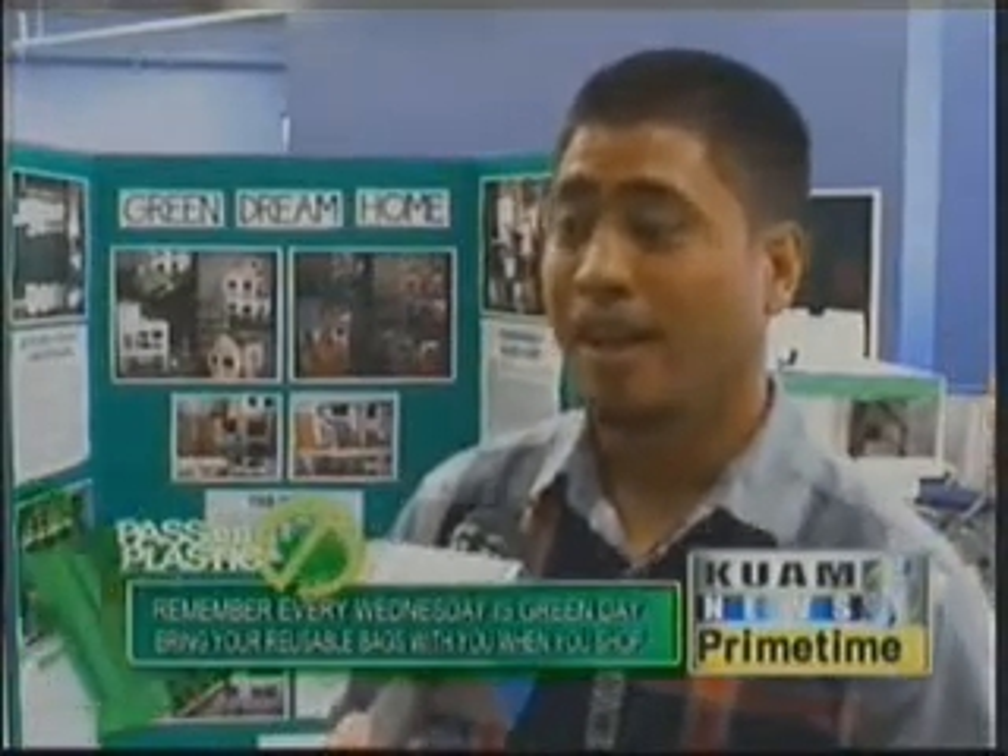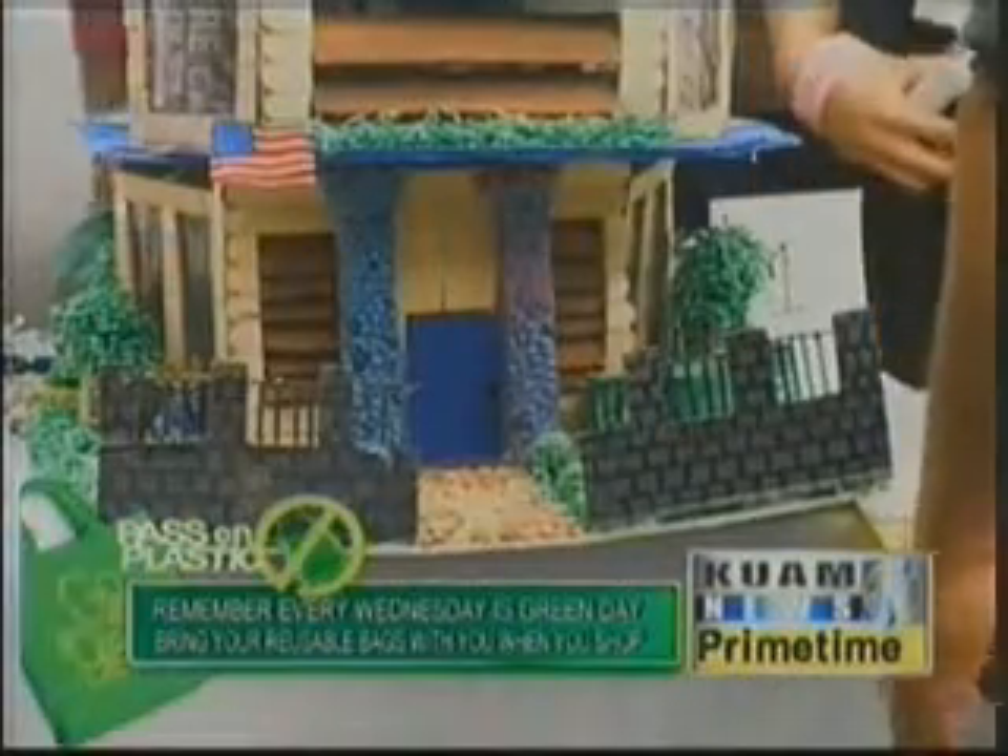I'm really hoping that students take the information and knowledge that they've gained from this contest and apply it to real-life situations. When they grow up, I know a lot of people want to have homes, and I see a lot of the homes nowadays are very energy inefficient. So with this, we hope students can generate a more sustainable future by developing more sustainable homes.